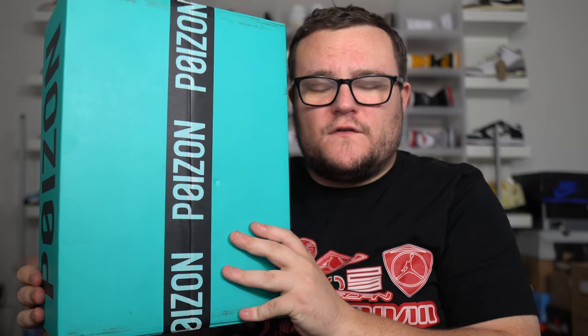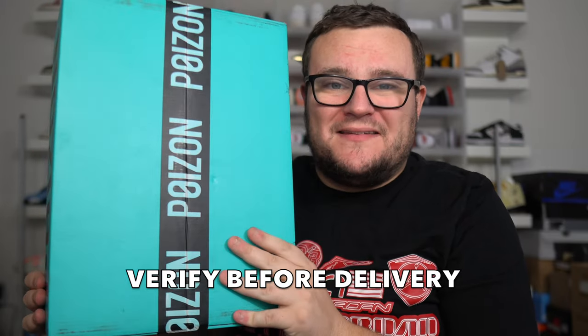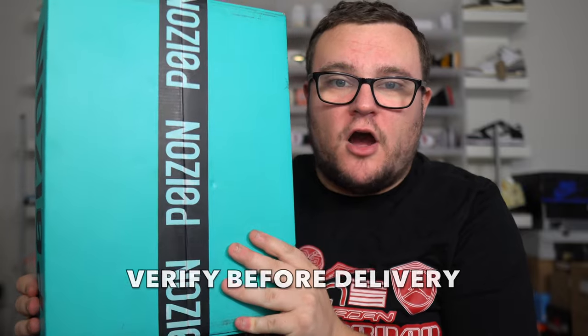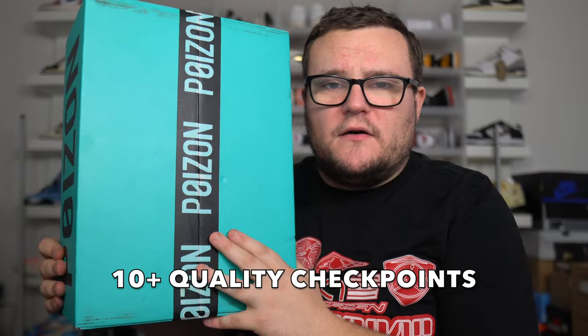If you're looking to purchase real 100% authentic sneakers, make sure you continue watching because I need to tell you about today's video sponsor, Poison. Poison is my favorite place to buy sneakers. Poison is an online shopping platform that is one of the first to develop the Verify Before Delivery system. The Verify Before Delivery system guarantees authenticity of every product. Poison does this with their 8-step verification process as well as their 10-plus quality checkpoints. I have unboxed sneakers from Poison before and today we have what I think is sneaker of the year.